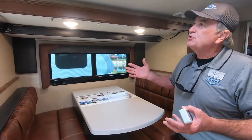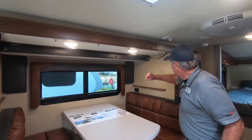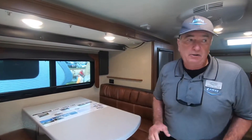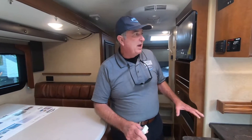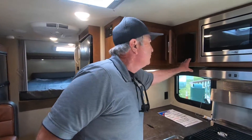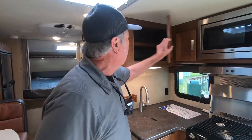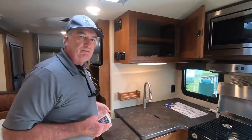When you look at the overall construction of Lance, it's solid. Even the interior walls are solid. There's beautiful cabinetry inside — everything is finished. When you open cabinet doors there are no rough edges. The beautiful hardwood cabinetry throughout makes this just a beautiful camper.